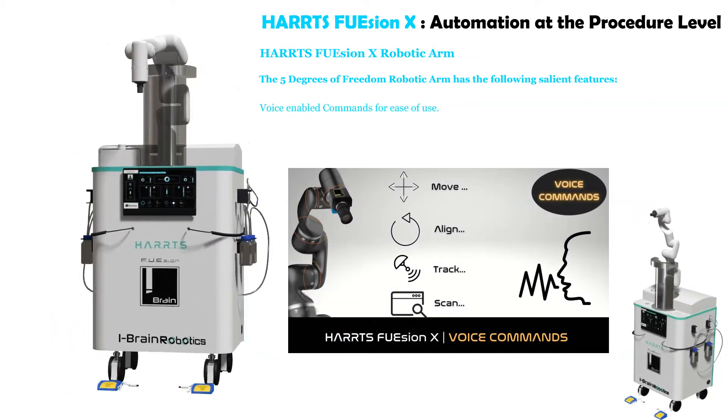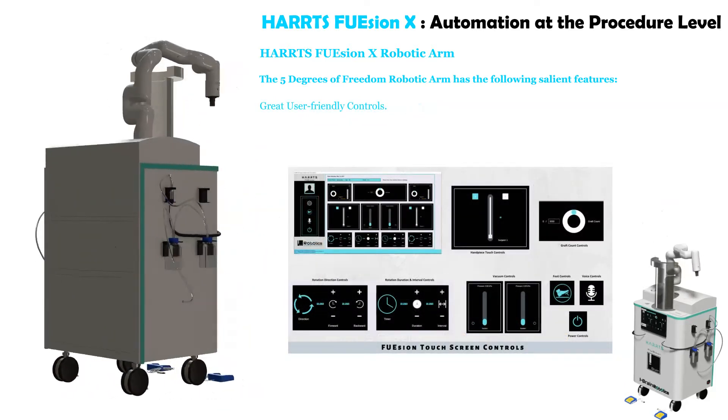Voice-enabled commands for ease of use, and great user-friendly controls.